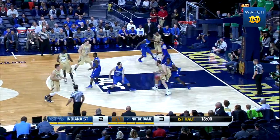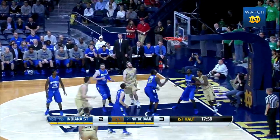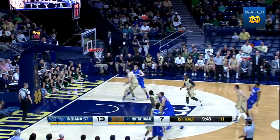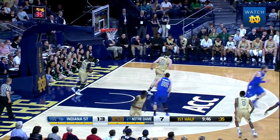Grant mid lane right side, grant to Sherm. Sherm jump hook up and good — pretty move with the left hand. Smith now top of the key, jumper in rhythm, swishes it. It's a 3.